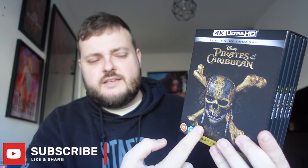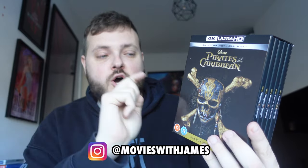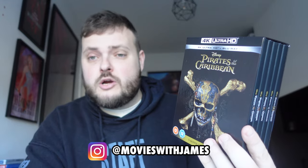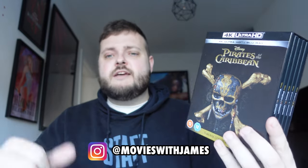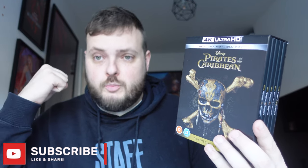There it is — the five movie collection. Stay tuned on the channel if you want to see me review and revisit these movies and rank them. There's the unboxing — £40, you might still be able to get it. There is a link down below for HMV to get 20% off the £40, so go and grab it while you can. Thanks so much for watching guys, stay tuned for more videos coming soon, and I'll see you in the next one. Goodbye.